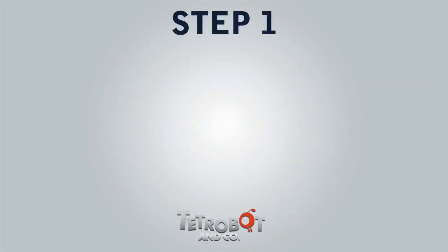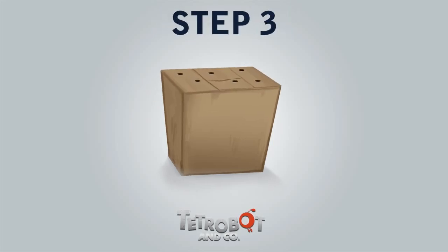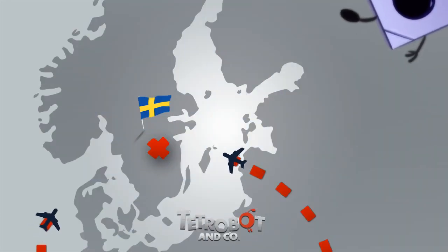One: put your bot in the box. Two: cut some holes in the box. Three: then you mail us the box. And that's the way you do it!